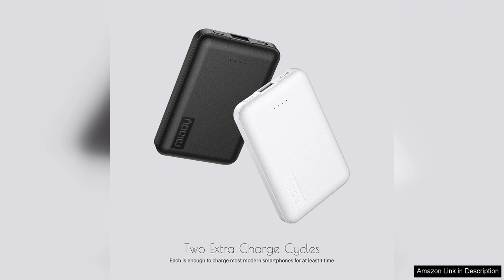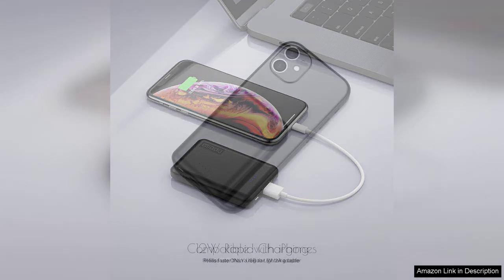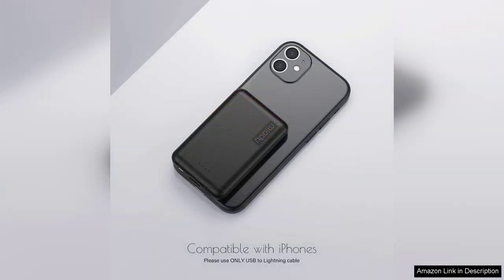The 5000mAh capacity is impressive for such a small device. I found that it can fully charge my smartphone at least once, which is ideal for a day out. The 5V/2.4A USB-C output ensures fast charging, allowing me to power up my devices quickly. I appreciate the dual port feature, which lets me charge two devices simultaneously without compromising charge speed.